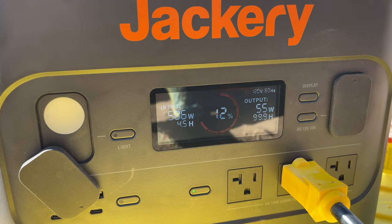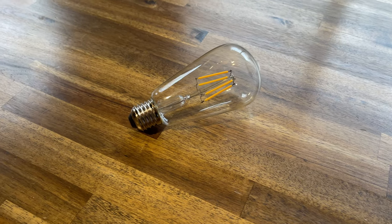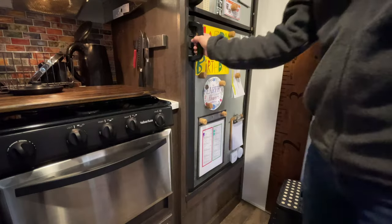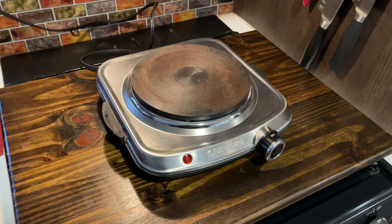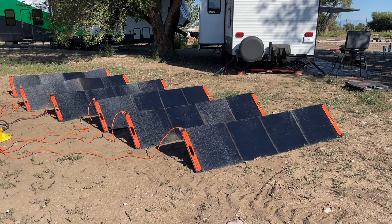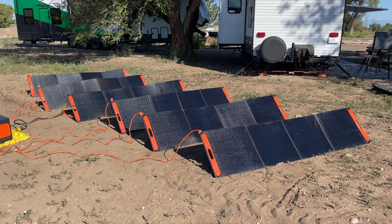This 2000 watt unit is rated to power a 13 watt light bulb for $100, a 60 watt television for 22 hours, and a 21 watt refrigerator for 70 hours. Or it can power a 1,100 watt electric hot plate for 90 minutes. These times are estimates, and remember, if you are charging with the solar panels at the same time, those numbers can go on indefinitely.